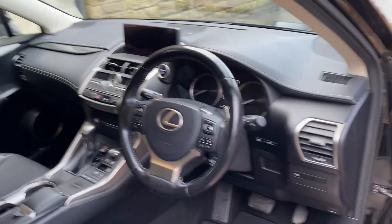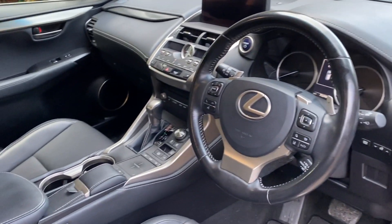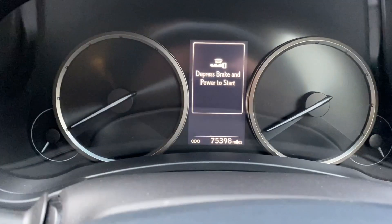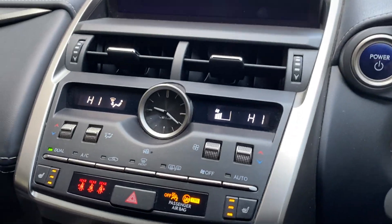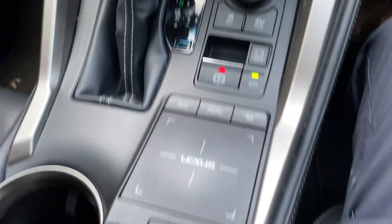There's the dashboard view. It's automatic as well. All your mirrors and window switches there. Car's currently showing 75,398. Push and start — there we go. There's all your gear stick, all your controls.